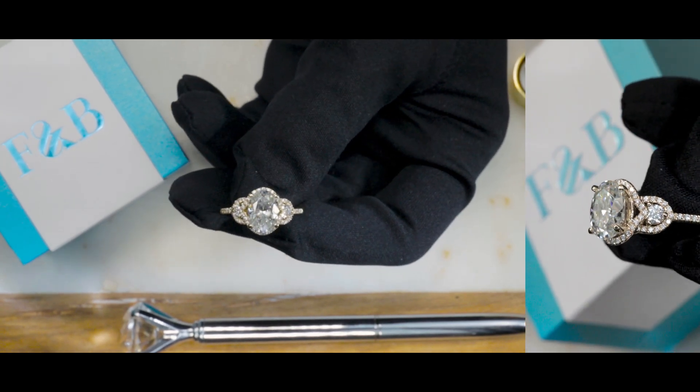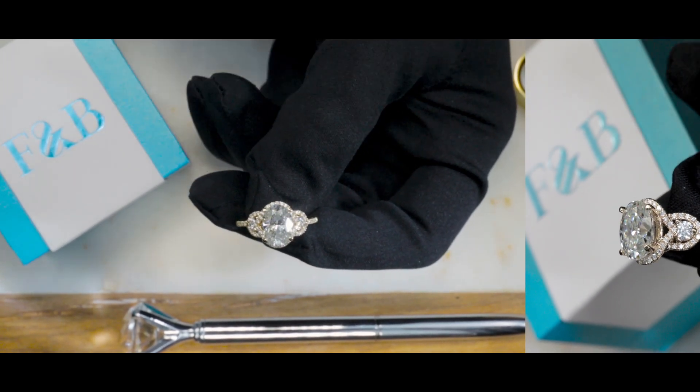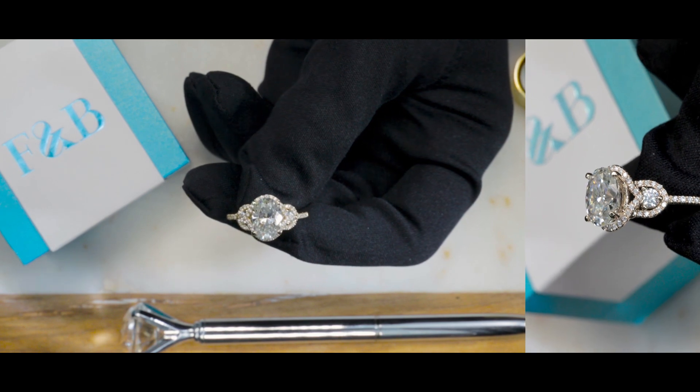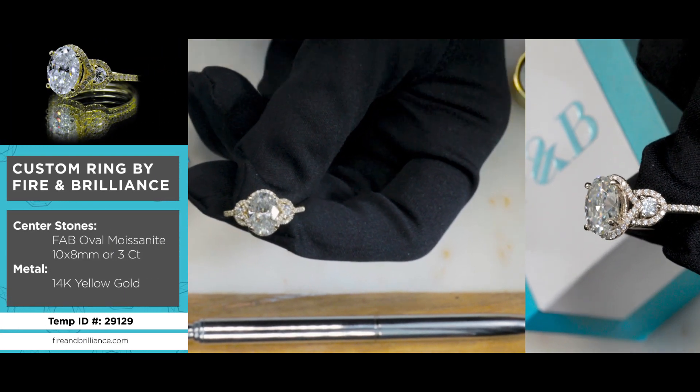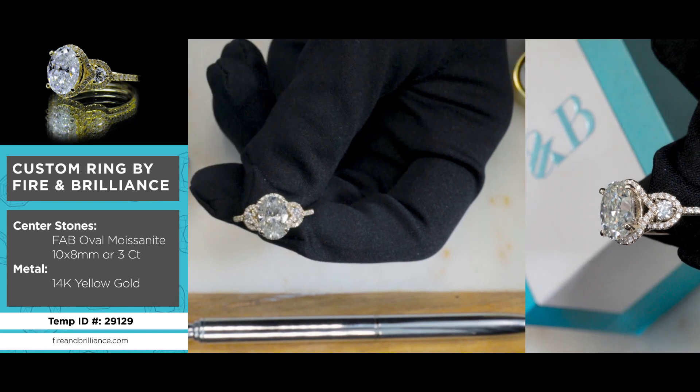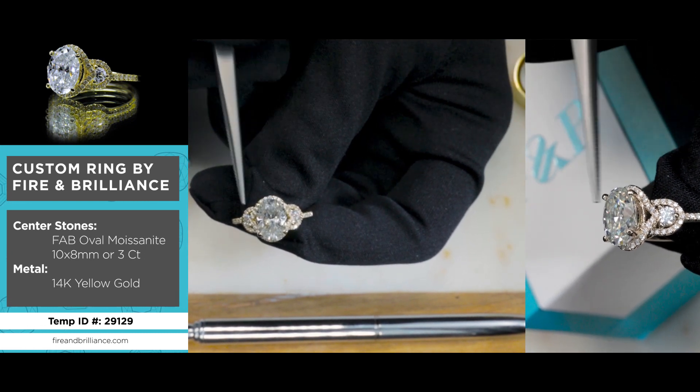Here's a true custom ring made here at Fire and Brilliance. The center stone is a large and gorgeous FAB oval moissanite by Fire and Brilliance. It has a 10 by 8 millimeter set on four prongs.